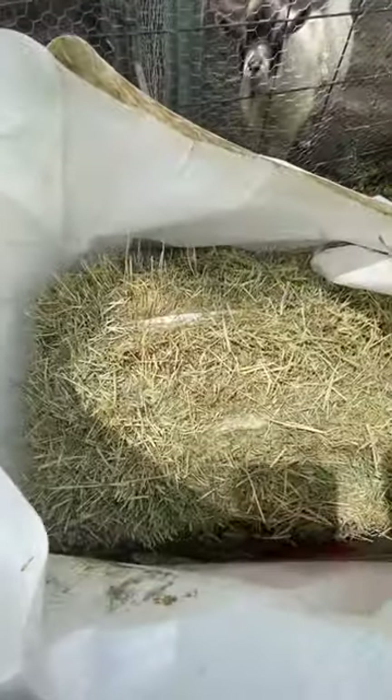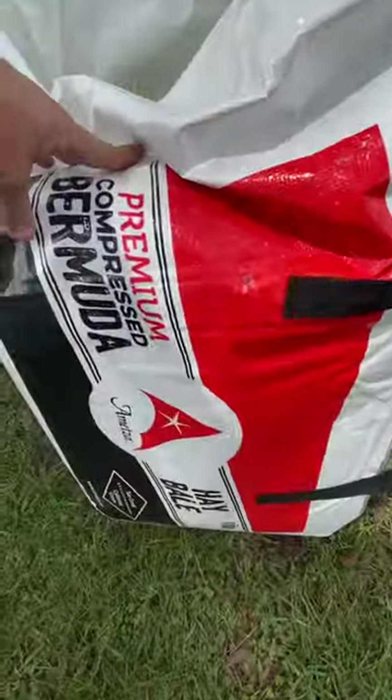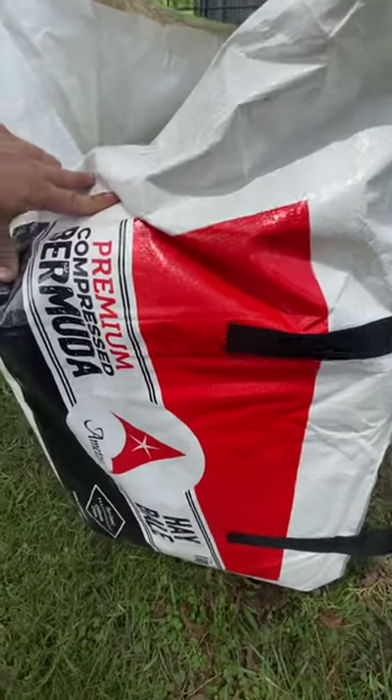It's sun-cured, California grown, and it comes in a bale. One bale — it gets you out of a bind, you know. So definitely check it out at Tractor Supply. I definitely give it two thumbs up. Check it out — the premium compressed Bermuda — comes in this nice little carry bag.